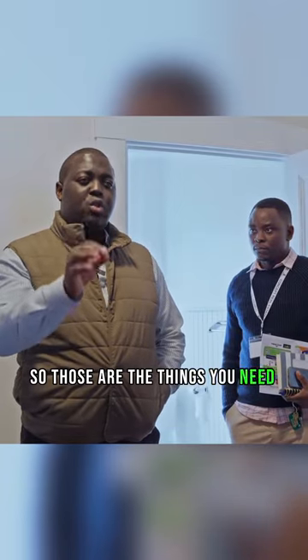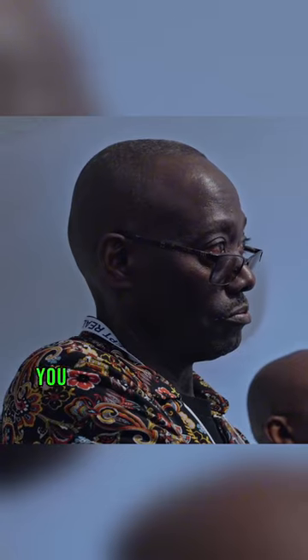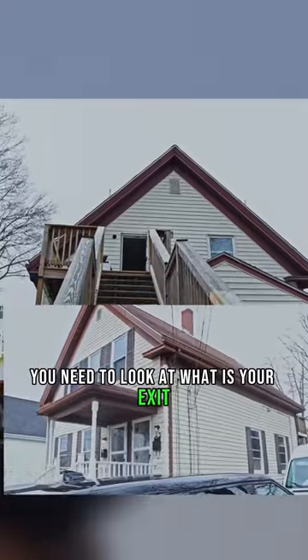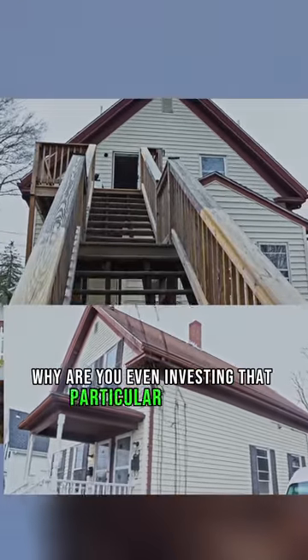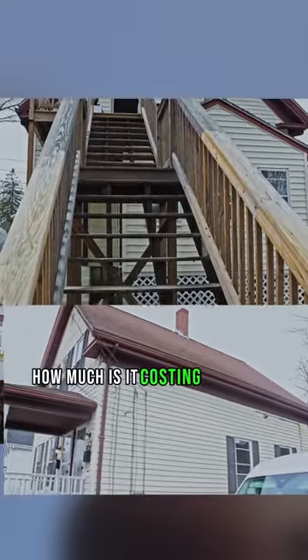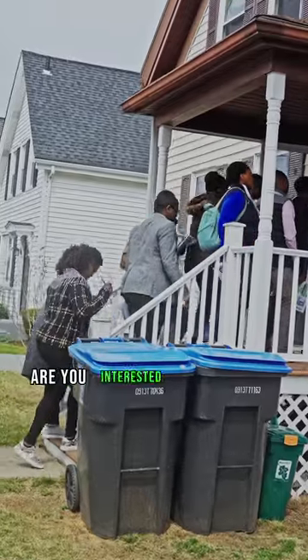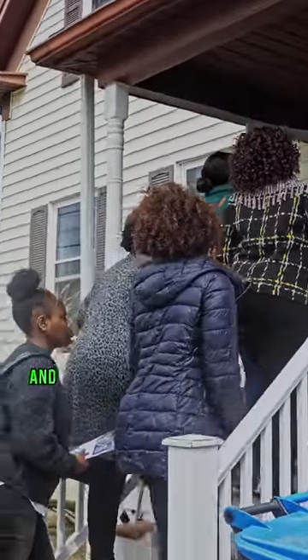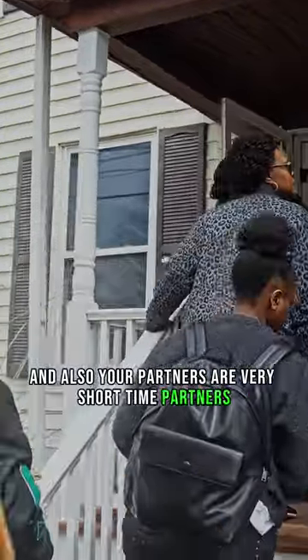Those are the things you need to look at before you make any purchase in real estate. You need to look at what is your exit, why are you even investing in that particular property, how much it is costing you to do the renovation, and whether you're going in by yourself or working with partners — and whether those partners are short-term or long-term partners.